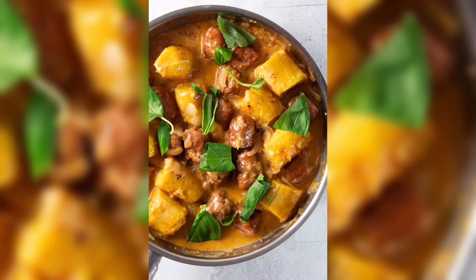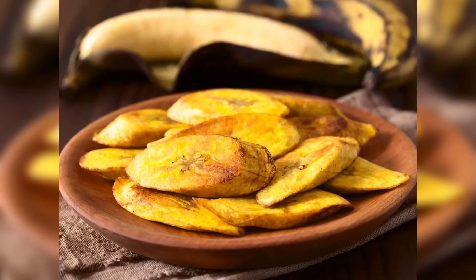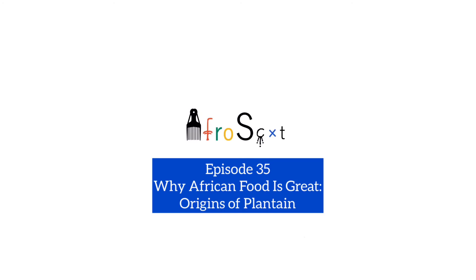So plantain isn't really something that a lot of Scots eat. Though it's a staple in African cuisine, it's not really something that I've seen much in Scottish cuisine. And that's a shame because I think as an Afro-Scot, if you want to be an Afro-Scot, you must be interested in plantain because it's part of African culture.